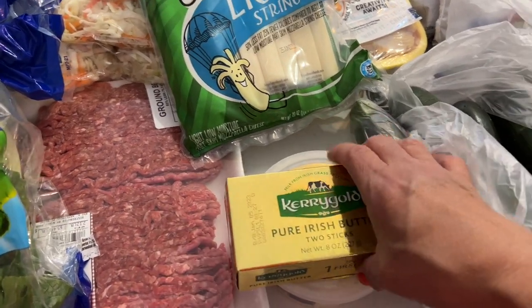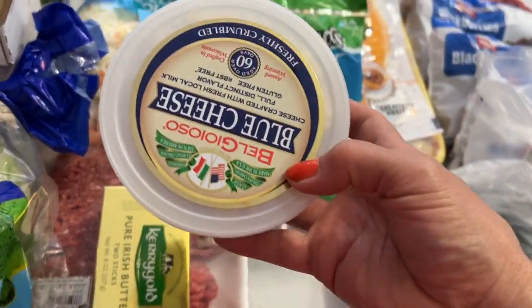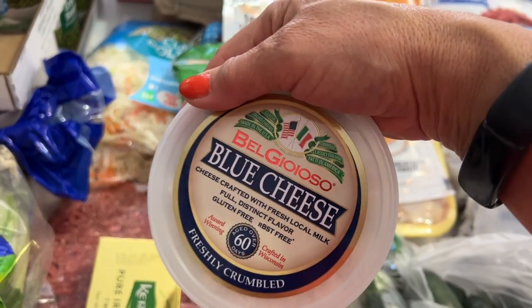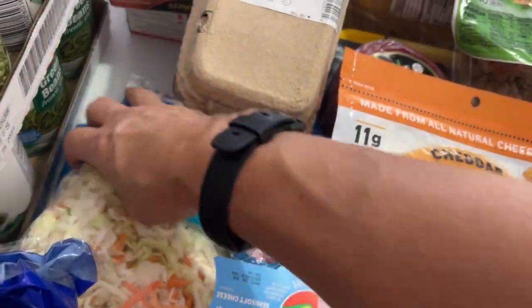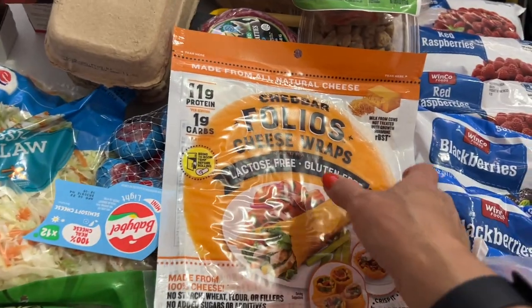Got some Kerrygold butter, picked up some more blue cheese — and notice it's not the light blue cheese. I haven't seen that for months, I don't know what's happening. Definitely got some more coleslaw again so I could make egg roll in a bowl or cold coleslaw.